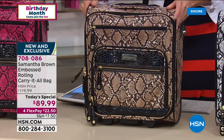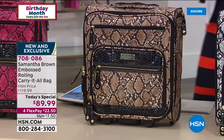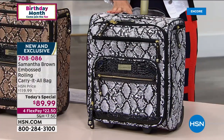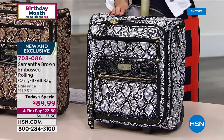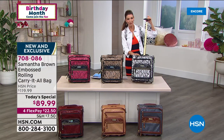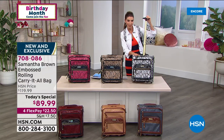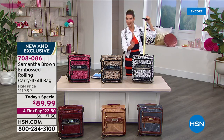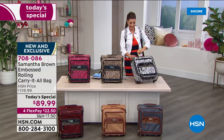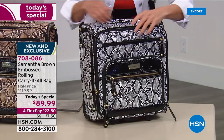We also have the python in tan and black — rich and very chic — and already our best seller, the white and black. This is your one-day-only price, one of the best values we've ever offered on an underseater here at HSN. We have this on four flexible payments, so you can get it home for about $22 and change. When you see how lightweight it is and how easy it is to grab and go, with everything at your fingertips...